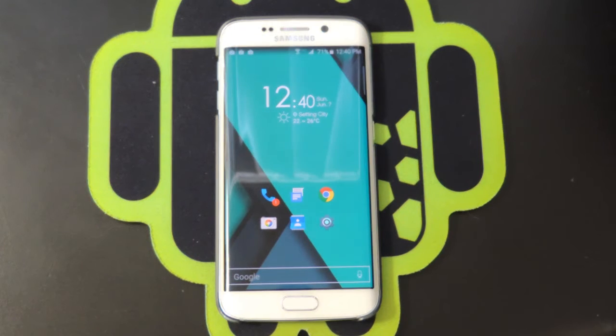Hey everybody, Vinny here from Nerd Talk. Today we are looking at an awesome launcher I found on the Play Store — it's called Zen Launcher. This launcher isn't very popular just yet, but I think it's about to be because this is an incredible launcher.